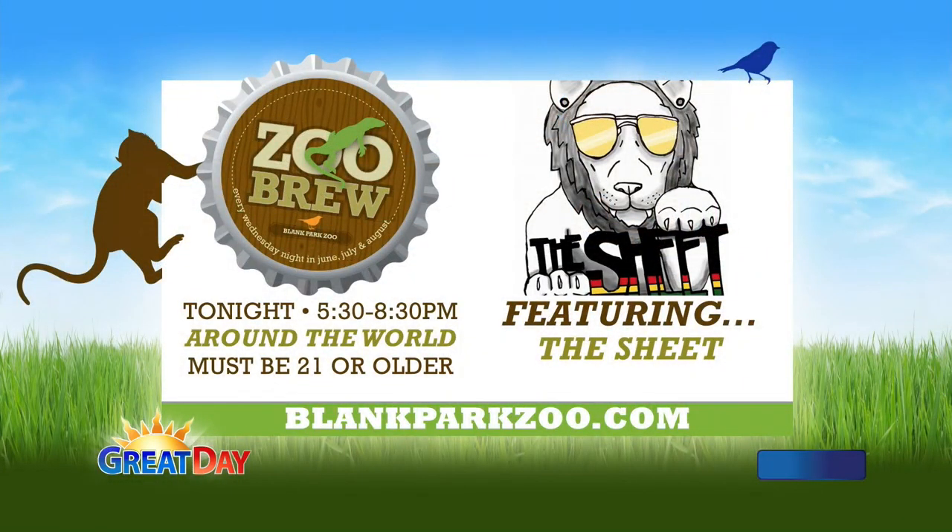Adults will have a chance to do that later today because at 5:30 it's going to be Zoo Brew. Tonight's band is called The Sheet. They play cover music in a reggae style, which just sounds fun. It's popular music, reggae style. Rain or shine, this is happening — a great event at the Blank Park Zoo.